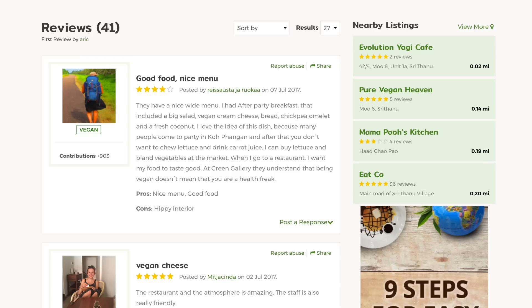Hey guys, welcome back to the channel. It's Sunday afternoon and we're heading out for lunch. We're heading to Green Gallery here on Copan Young, which is very well reviewed on Happy Cow. We're really excited to try it out, so we thought we'd take you along with us and show you some awesome vegan food. Let's go!